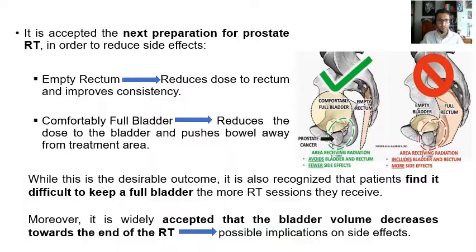To complement this introduction, the accepted preparation for prostate radiotherapy in order to reduce side effects includes, on one hand, an empty rectum to reduce the dose to the rectum and improve consistency; and on the other hand, a comfortable full bladder to reduce the dose to the bladder and push the bowel away from the treatment area, as we can see in this picture. While this is the desirable outcome, patients find it difficult, and it is known that the bladder volume decreases towards the end of radiotherapy, which may have possible implications or side effects, as we will check quantitatively in the results.